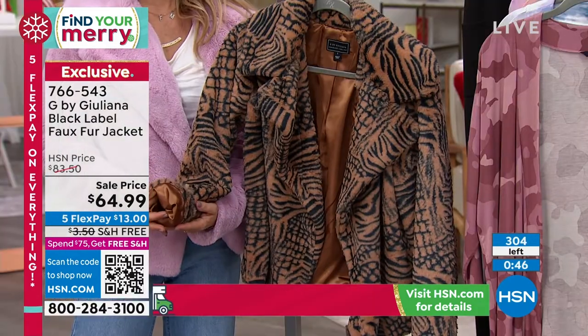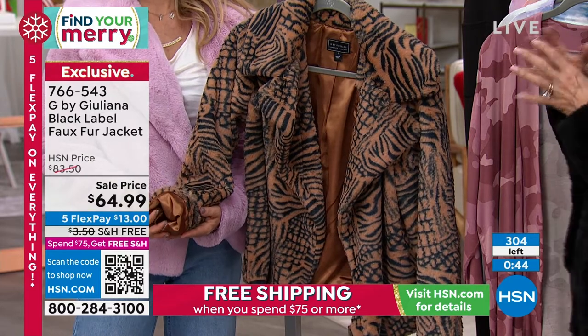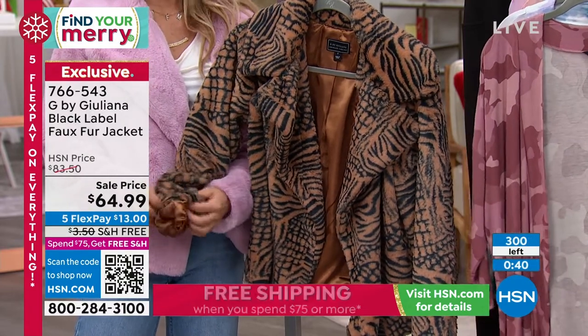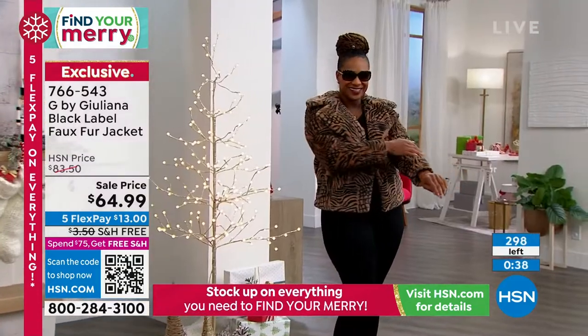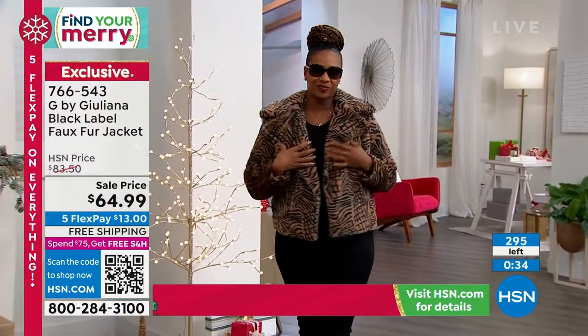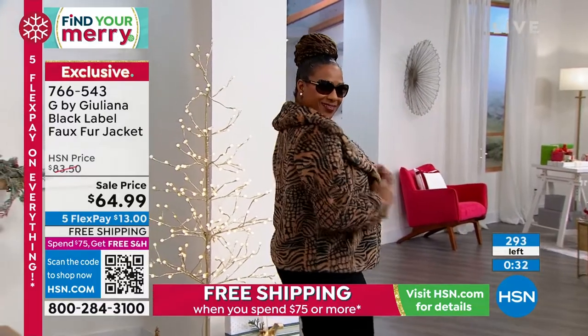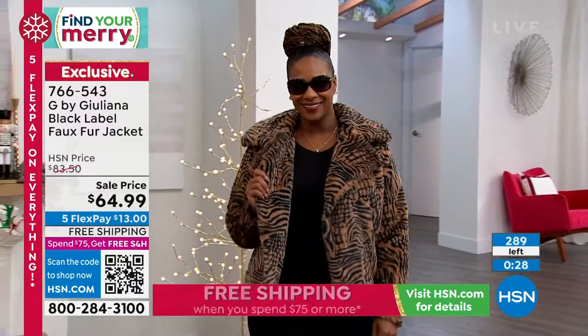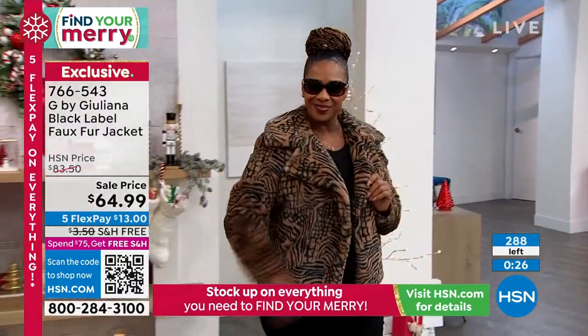When you get this home is when I think you'll really appreciate it — we just keep petting it. On camera, we're not playing. We're seriously rubbing on the inside, rubbing on the outside — it's so soft. I love it. I know my mom's watching; I know that color is what she would order, because we'd love a fur jacket.